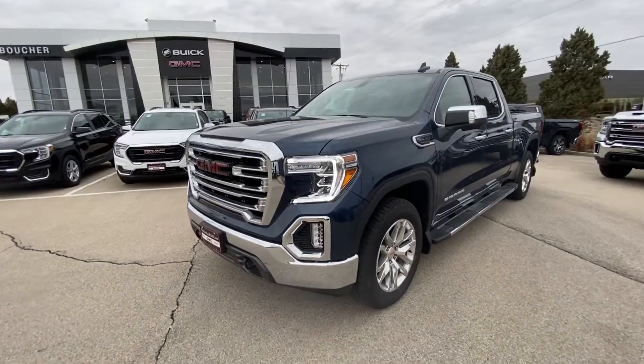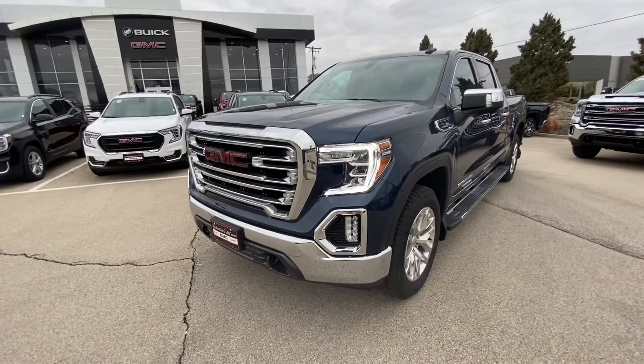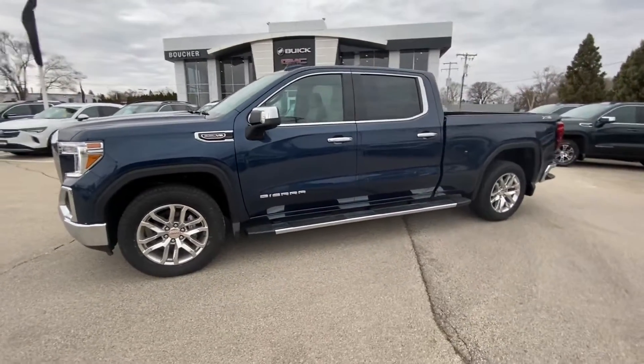Hey, Dan, Derek, Luke here over at Boucher Buick GMC in Waukesha. I just wanted to make a quick video for you on this 2022 GMC Sierra Limited that I was telling you about — crew cab, standard box.